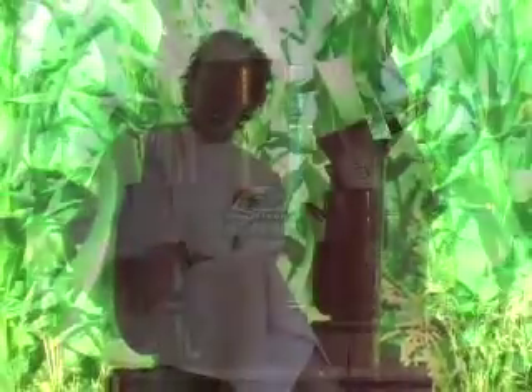You know, if Oscar the Grouch lived in this red pail, I don't think he would have been so grouchy. He would have been eating all the popcorn and looking pretty good living in this red pail.